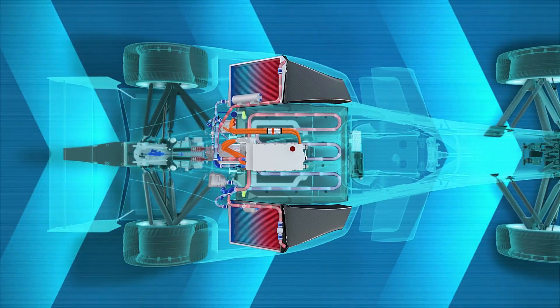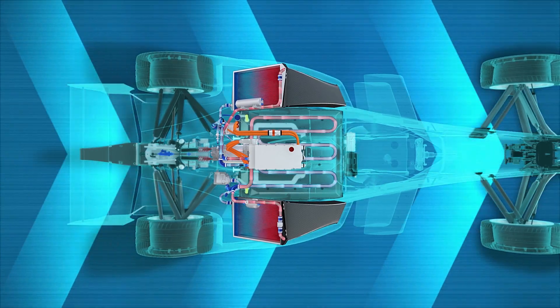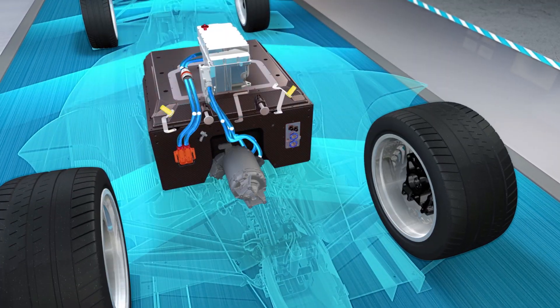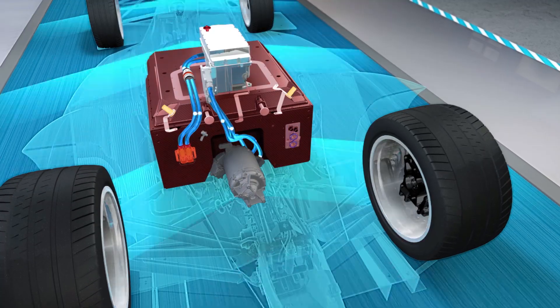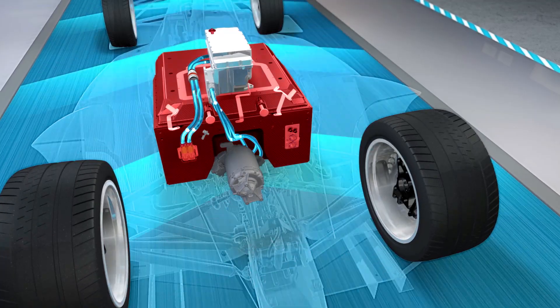In terms of the cooling system — because you have radiators a little bit like a traditional racing car on the side of the car, the water in that radiator is cooled by air flowing over the car and then fed back into the battery box itself? We've got two different systems: one dedicated to the motor and inverter which works with water, and another dedicated to the battery which uses a specific liquid for safety reasons. Once the electrolyte is cooled in the radiators, it heads into the battery box where a network of pipes cools every one of 150-plus cells individually.